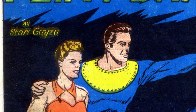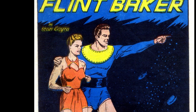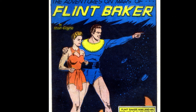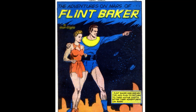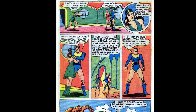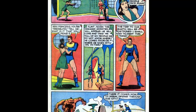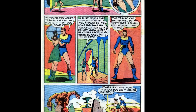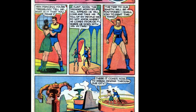Next we have the Adventures on Mars of Flint Baker, written by the totally not made-up named Star Gaza. The splash page indicates that Flint, Mimi, and his two former prisoner aides are planning to return to earth after their issue one adventures. On the next page, Princess Vega rushes in and begs Flint not to leave yet, as Mars still needs them. She explains a dreaded monster will appear soon to steal some victims. Flint pledges to fight the beast — and just in time, as the beast rushes into the city.